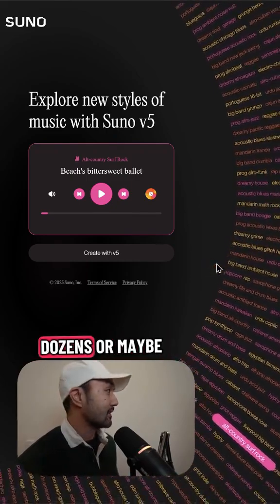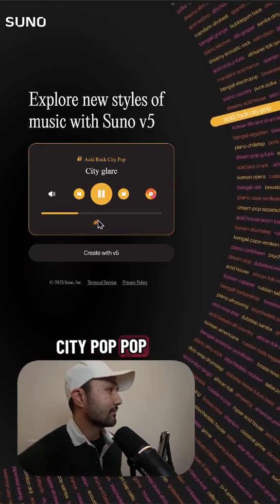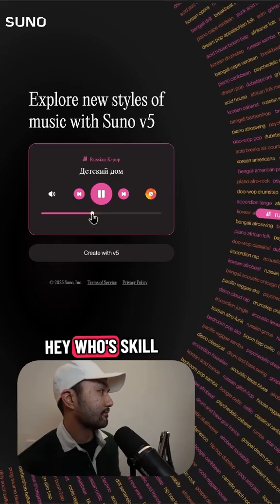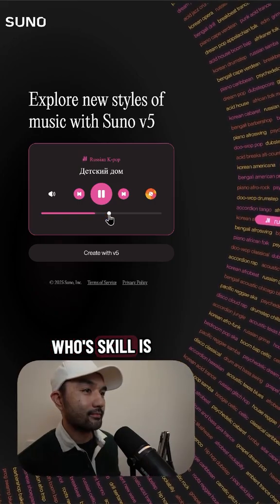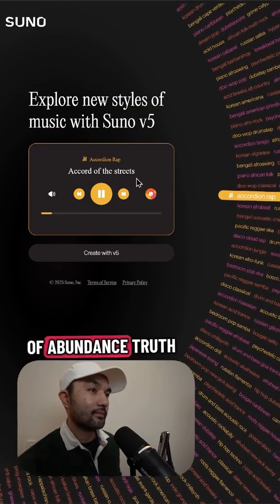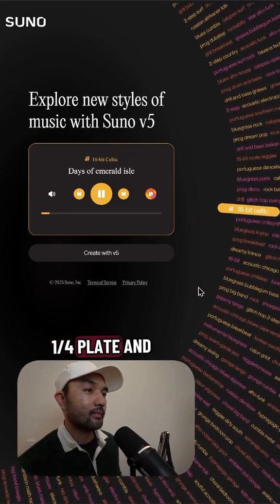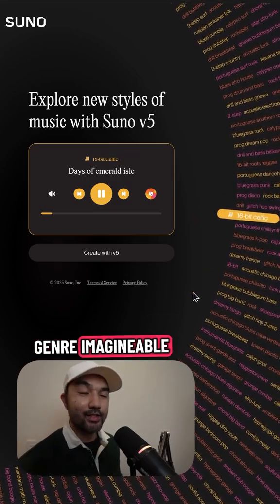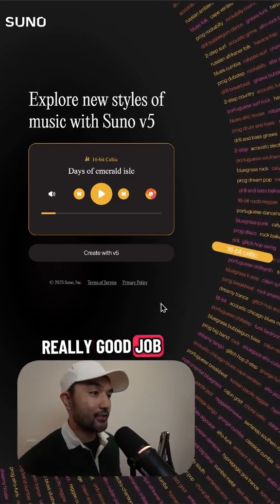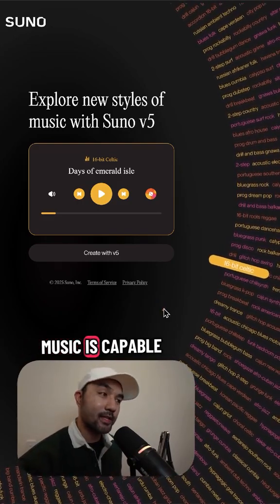Here on their site you can preview full AI generated songs in dozens or maybe hundreds of genres. If we just select one like acid rock or city pop, pretty much every genre imaginable is available. I think Suno did a really good job with this website — it's probably one of the best ways to understand what AI music is capable of right now.